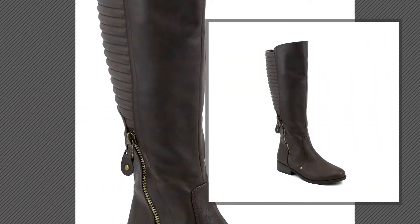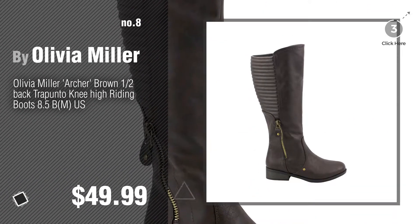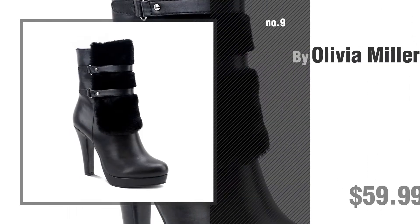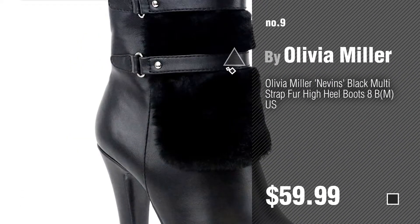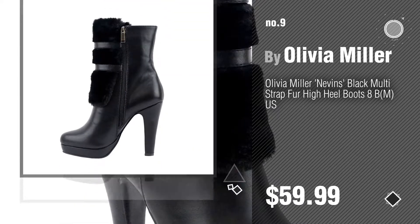Number 8. Number 9. Discover more great-looking women's boots, ideas, and items to explore. Click the description below.